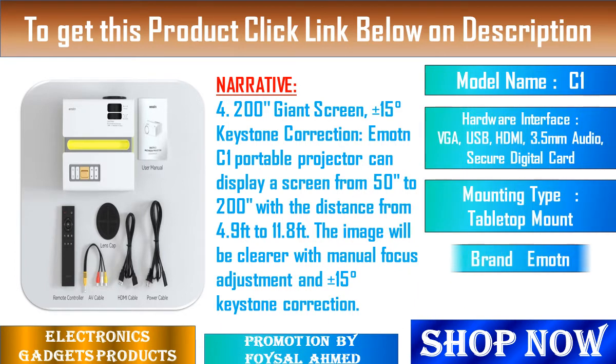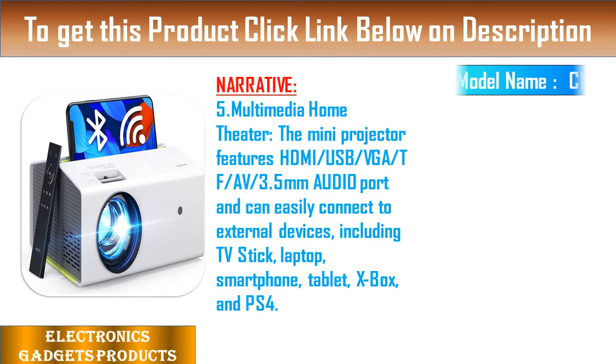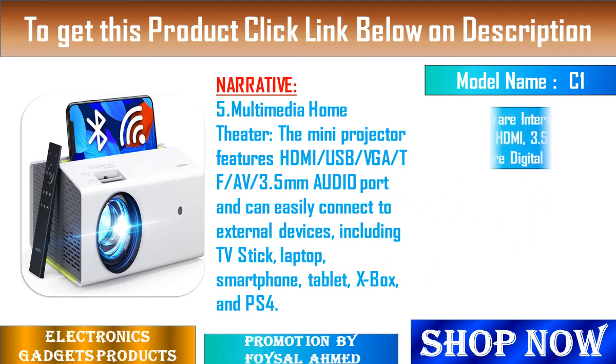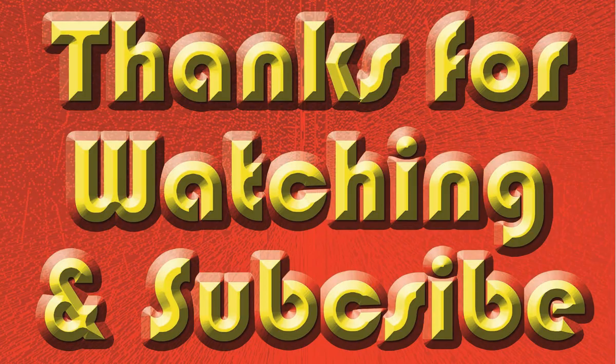Feature 4: Up to 200-inch Giant Screen with plus or minus 15-degree keystone correction. The Emotn C1 Portable Projector can display a screen from 50 to 200 inches at a distance of 4.9 to 11.8 feet. Images will be clearer with manual focus adjustment and keystone correction. Feature 5: Multimedia Home Theater — the mini projector features HDMI, USB, and multiple connectivity options.